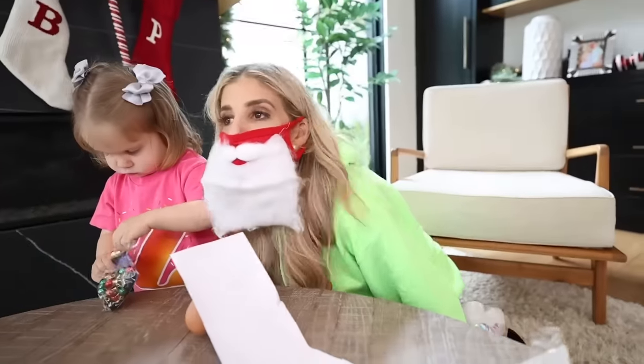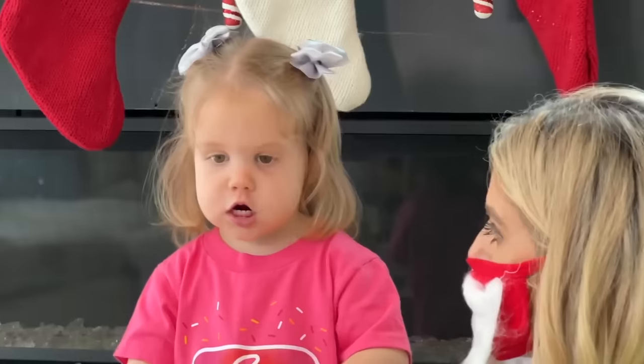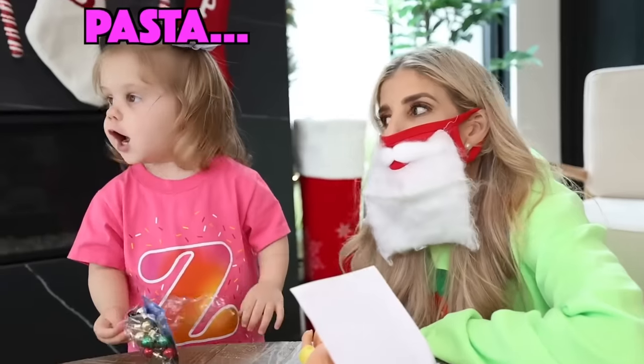Ho, ho, ho! I'm Santa, but I have a cold! Ho, ho, ho! What would you like for Christmas? Pasta.